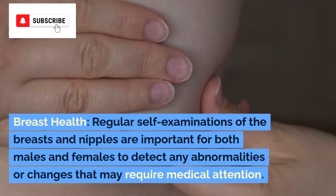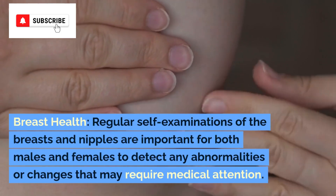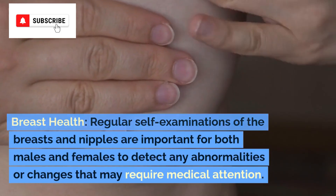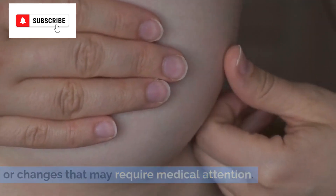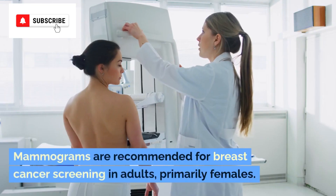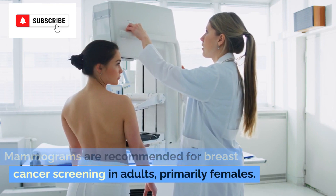Breast health. Regular self-examinations of the breasts and nipples are important for both males and females to detect any abnormalities or changes that may require medical attention. Mammograms are recommended for breast cancer screening in adults, primarily females.